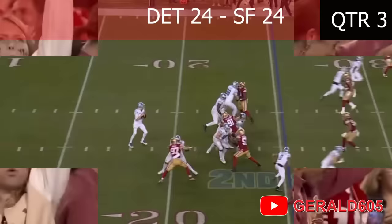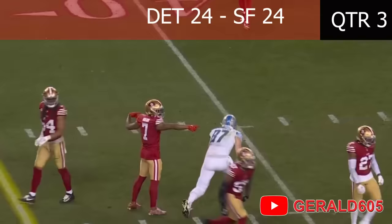Goff back, gonna throw middle — it is caught! What a hit by the back, and a big hit by Gibson. Did he hold the ball? Incomplete! Let's go, Levi's crowd, third and ten!